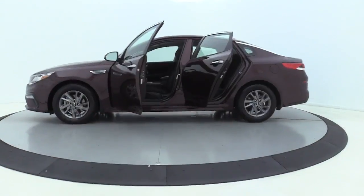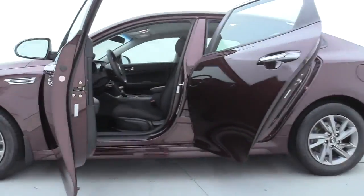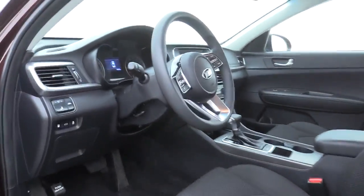Its smooth-flowing lines speak of grace and style and offer a strong hint of European luxury. This vehicle has less than 15,000 miles. Here are some of this vehicle's great options.